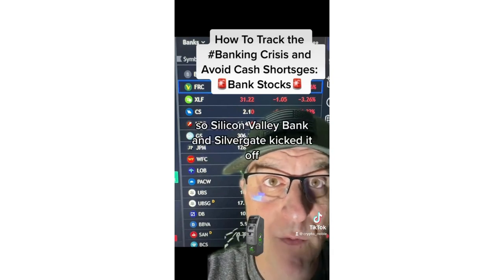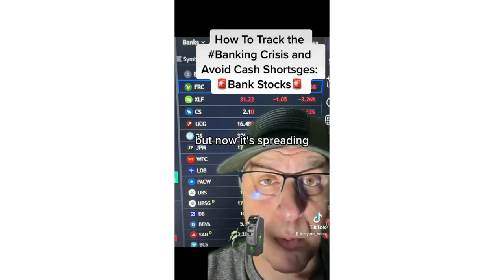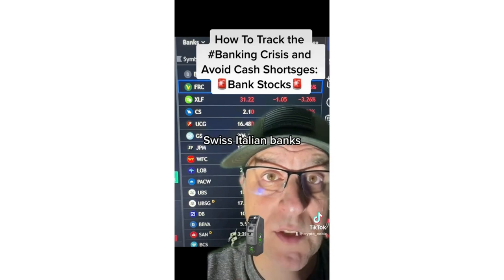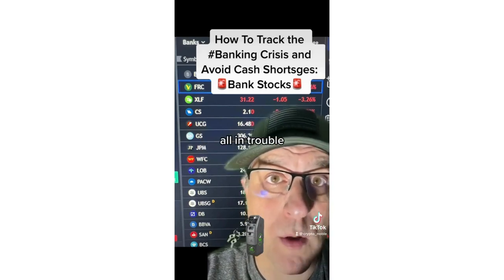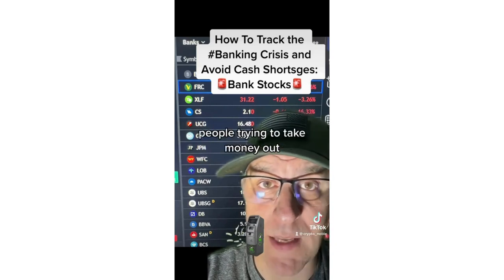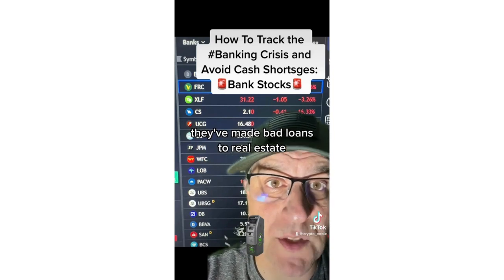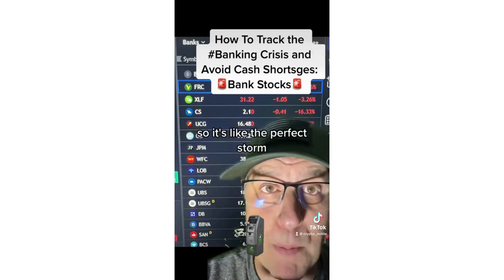Silicon Valley Bank and Silvergate kicked it off, but now it's spreading. Wells Fargo needs to raise $10 billion. Credit Suisse, Italian banks, a French bank — all in trouble. People are trying to take money out. Banks have made bad loans to real estate, both for buildings and houses. So it's like the perfect storm.